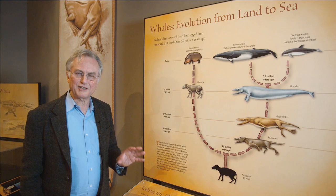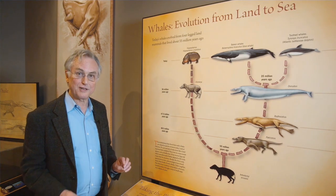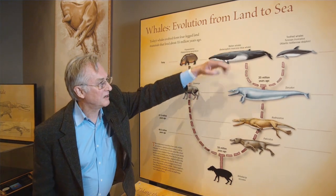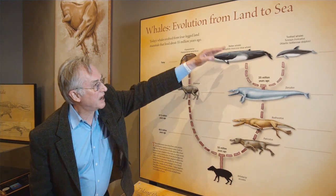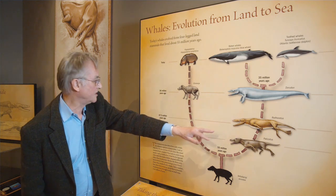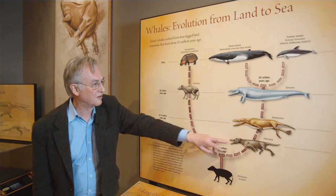People often say, where are the intermediate fossils? Show us your intermediate fossils. There are plenty of intermediate fossils and one of the best examples is whales. The modern whales are up there. Here's a series of fossils back in time: Dorodon about 36 million years ago, Rhodocetus about 47 and a half million years, Pachycetus about 48 and a half million years.